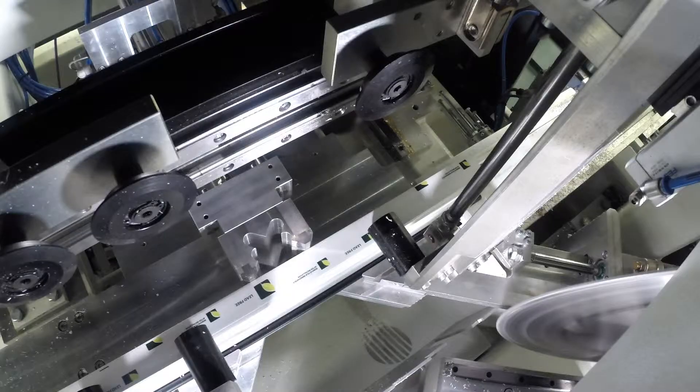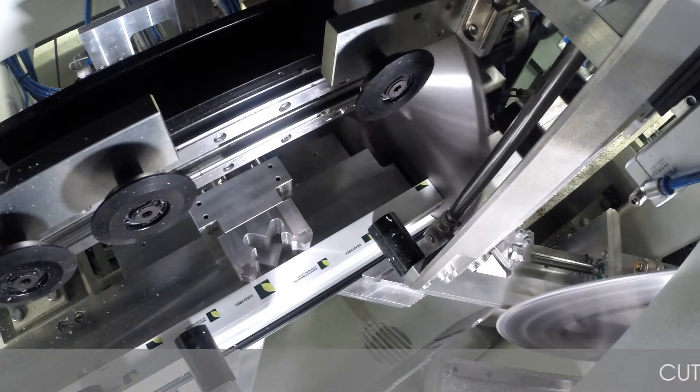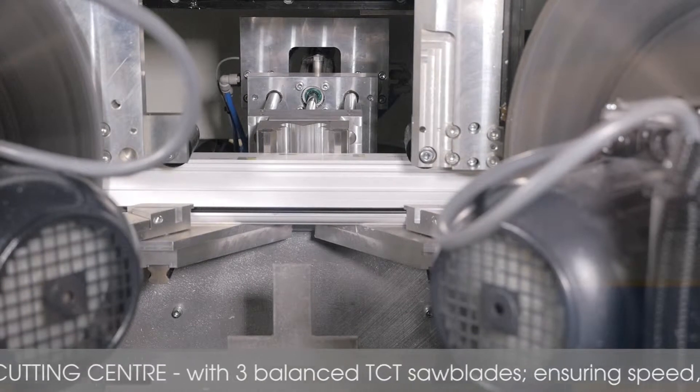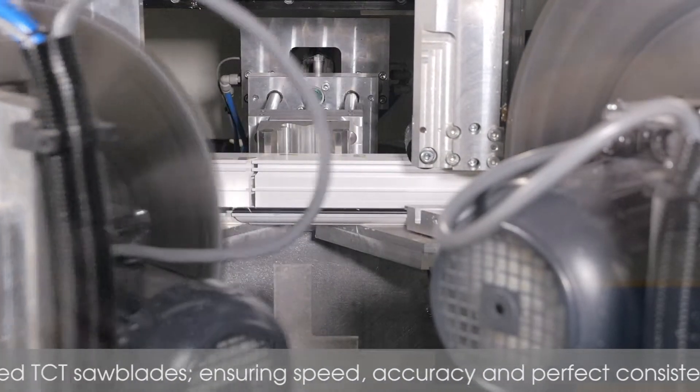The cutting station is comprised of three individually balanced TCT saw blades, designed with speed and accuracy to ensure perfect cutting throughout every batch.